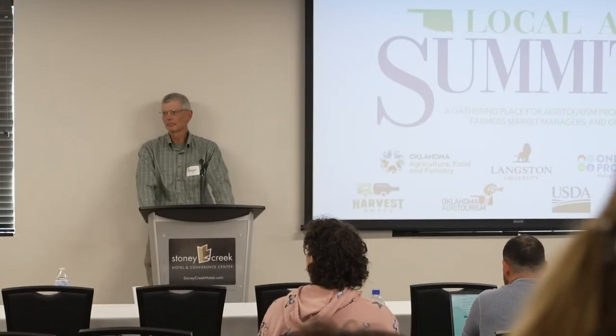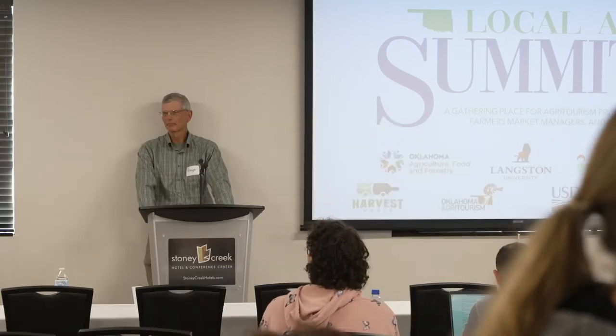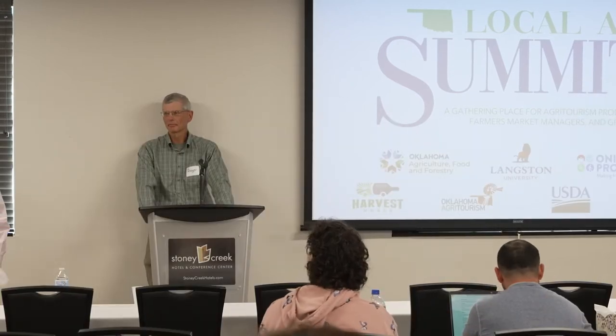To get us started is Dr. Roger Merkel. He's an assistant professor at Langston University, a research scientist with a lot of experience in goat research. He told me to say that he served or worked at Langston for a long, long time. I'll let him take over and tell you how long he's worked there and start with his session.